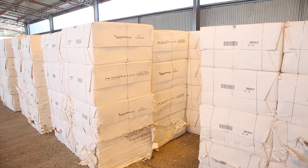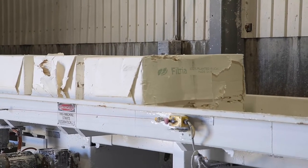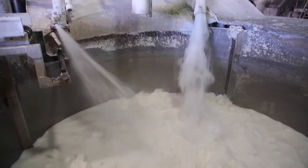Wood pulp comes into the Millicent Mill in a large bale form. The wires on the bale are cut and it's put into a large beater or mix master to break it down. We add water to it and dilute it down so that we can pump the pulp around the mill.